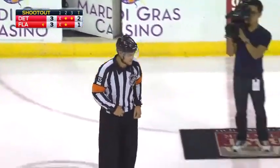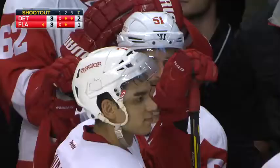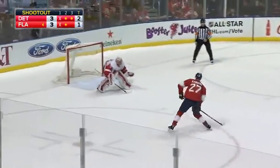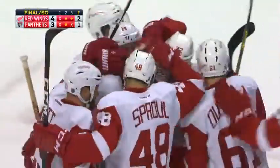We'll get the call from Jean Hebert. After review, the call on the ice stands — it's a good goal! So if Bukestad scores we go on; if he doesn't, the Red Wings win. He doesn't — Jared Coral, and that's his first National Hockey League win! The Red Wings trailed after two periods, win by one in a shootout.